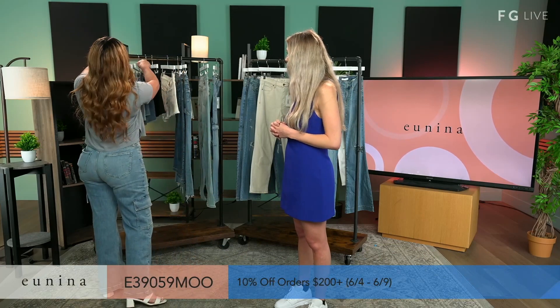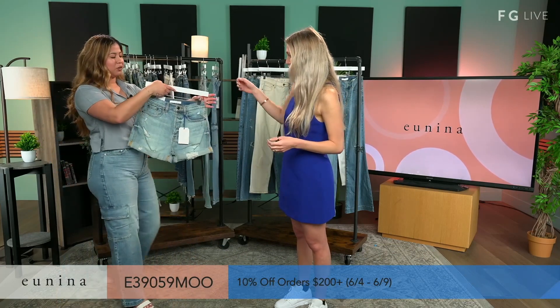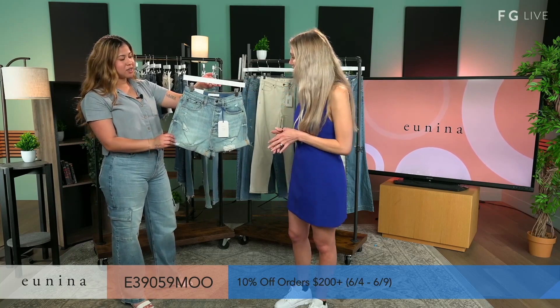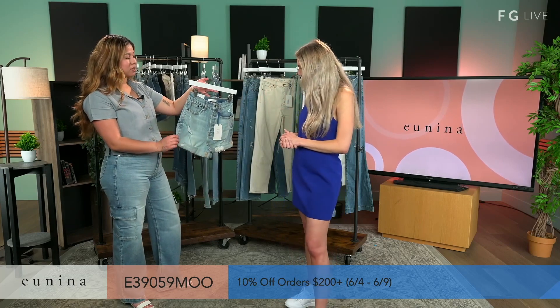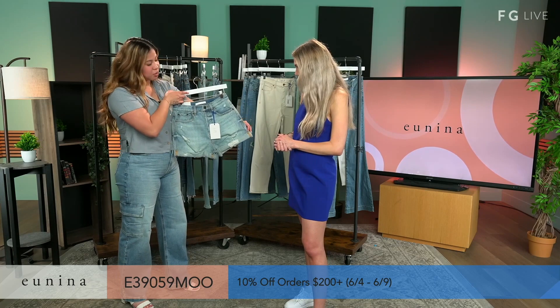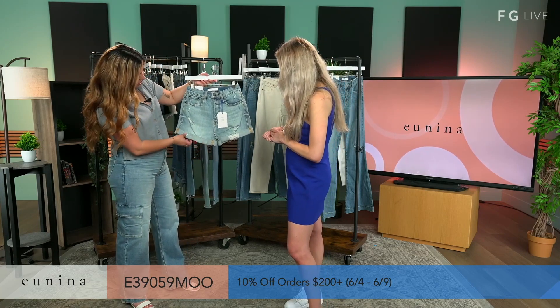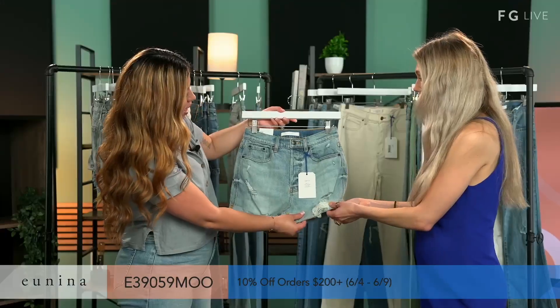So first off, we're gonna start off with our shorts. First off here, we have our Olivia Mom Short in color Moonshine. I love that the term now is Mom Short — I love that so much. It's so comfortable. This Mom Short is fitted at the top and very easy at the bottom for a very authentic look. It has slight distressing. I love that. You have just a cuffed detail.